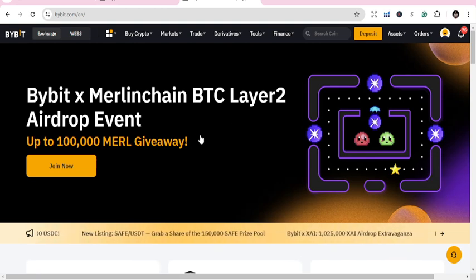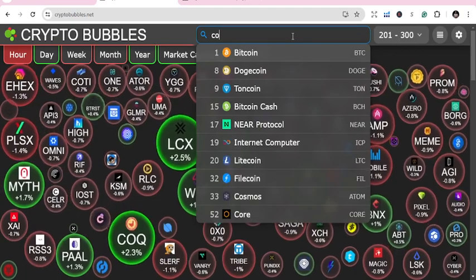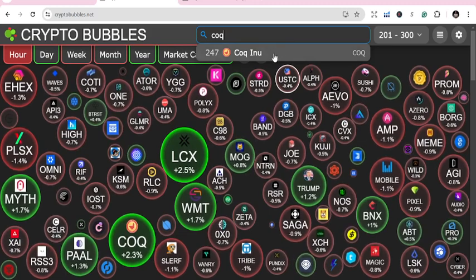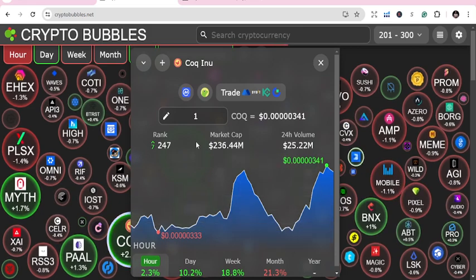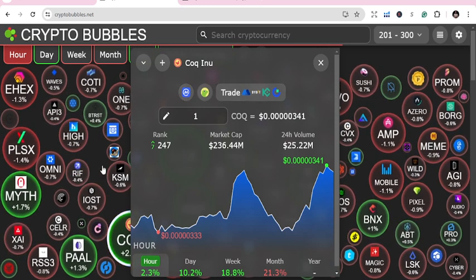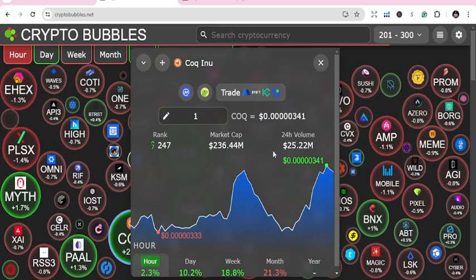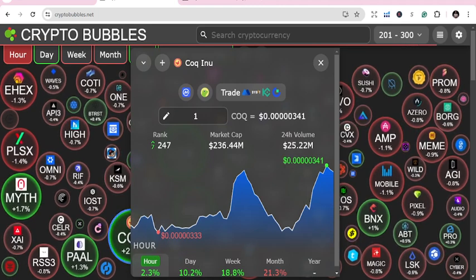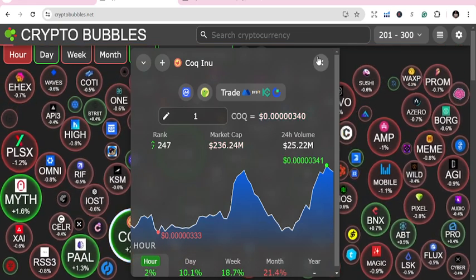I've been searching for a coin and the coin is COQ Inu. What I do is trade a coin, research it, and check it on Crypto Bubbles to get a simple rundown. It tells me the price, rank — 2247 — market cap 236.44, 24-hour volume, which is good for me, and the day gain of 10.2%.